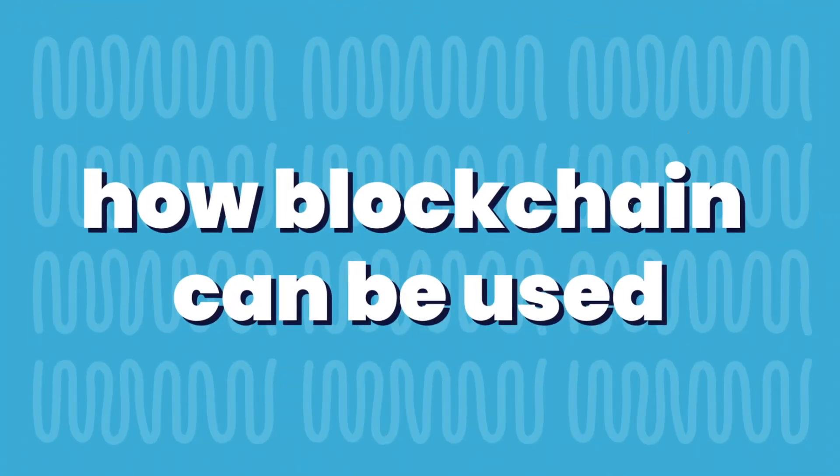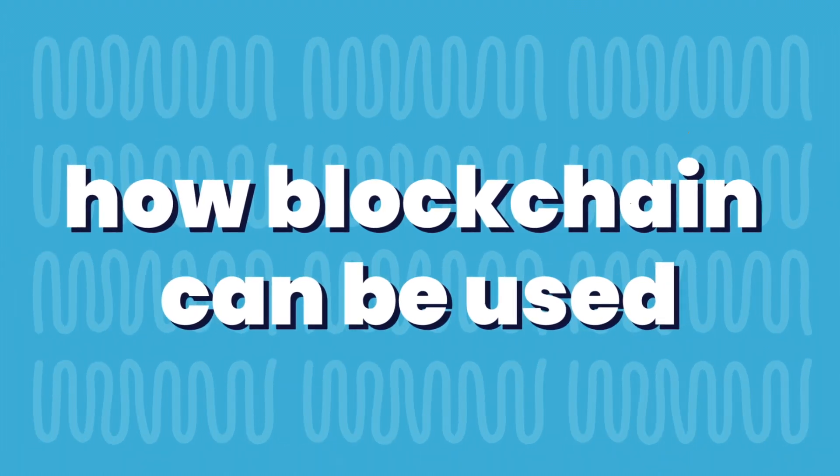How blockchain can be used. This technology applies to a lot more than just digital money. Already there are several thousand applications that use the blockchain system, and that number is growing quickly. Here are some examples and ways to think about the uses of blockchain, according to Upfolio.